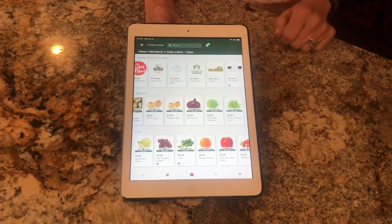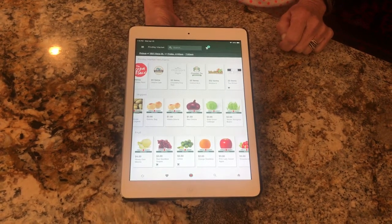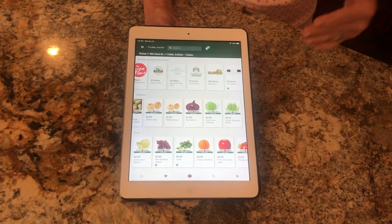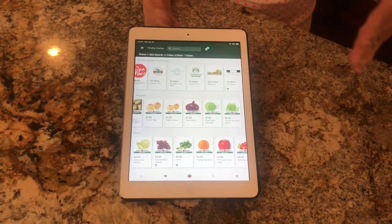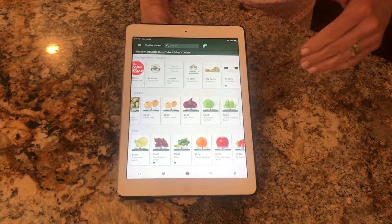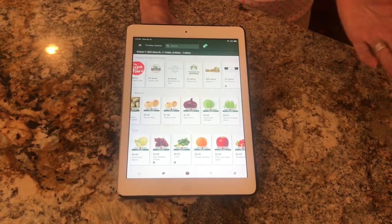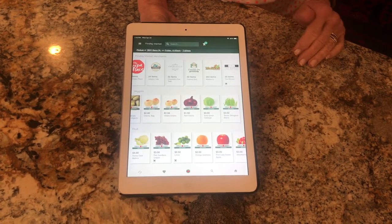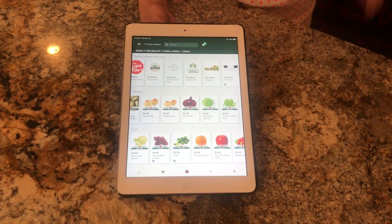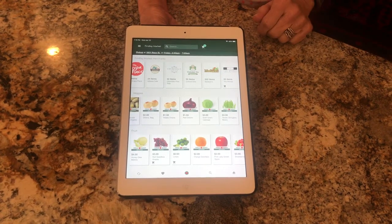Across the top are 21 different Findlay Market vendors. This is not all the vendors at Findlay Market — they're adding more — but for now there's 21, a nice selection. You can click on any one of these vendors and shop from their items. For instance, I like The Rind, so maybe I just want to get my cheese all from The Rind. You just click on The Rind and shop their cheese selection.